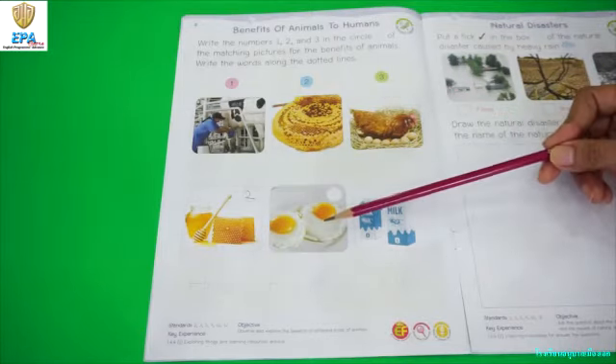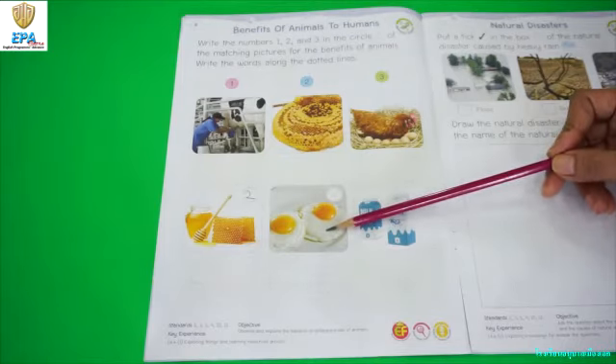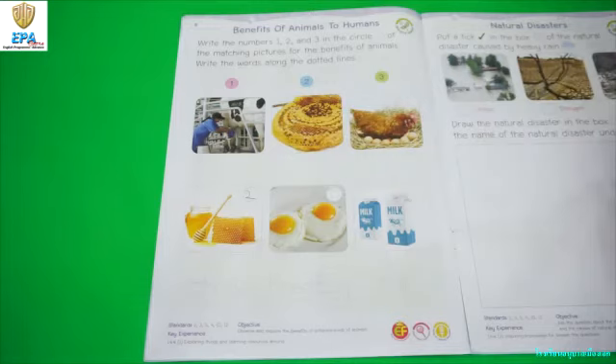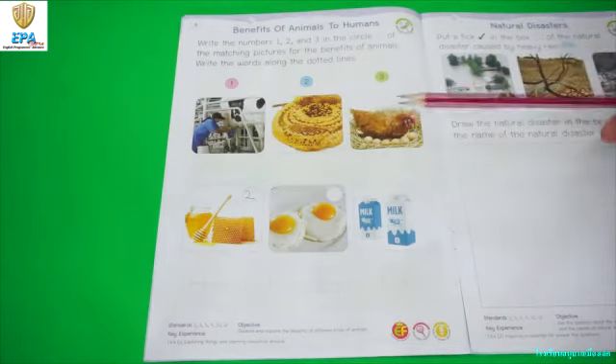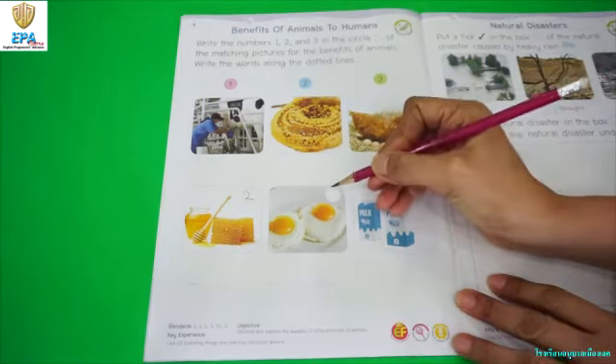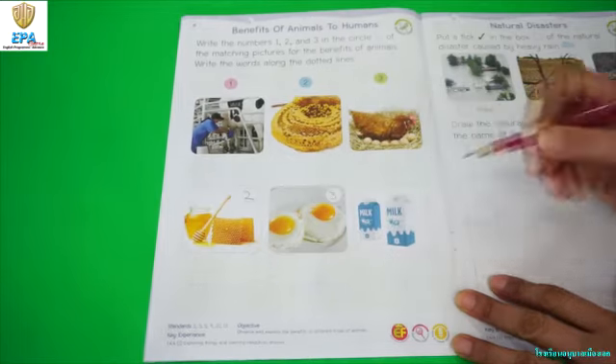Our second product is egg. Which of these 3 animals gives us egg as a benefit? Is it cow, bees, or chicken? Good job. The correct answer is chicken, number 3. So you are going to write number 3 inside the circle.